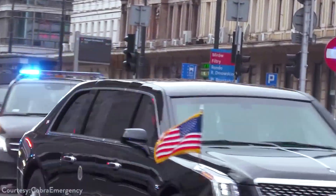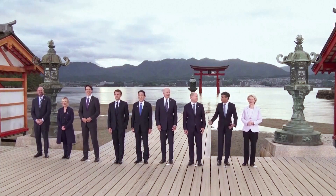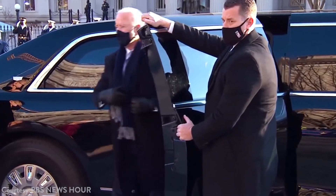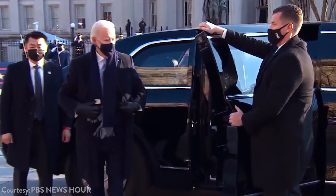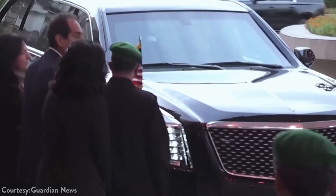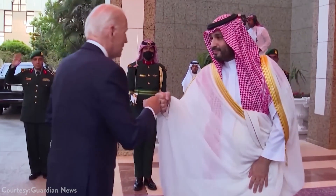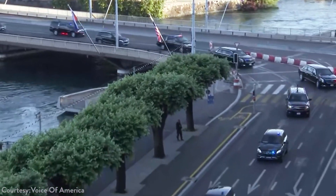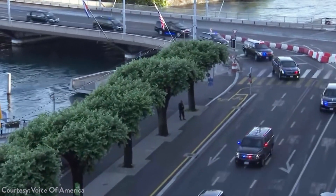Have you ever wondered how the President of the United States travels? Whether he's attending international summits, visiting troops overseas, or engaging in White House business, the President's travel arrangements are highly organized and secure. Wherever he goes, whether it's across the country or around the world, the President brings an entourage with him, including members of both his staff and his security team.